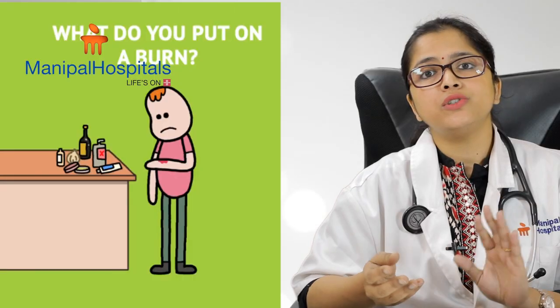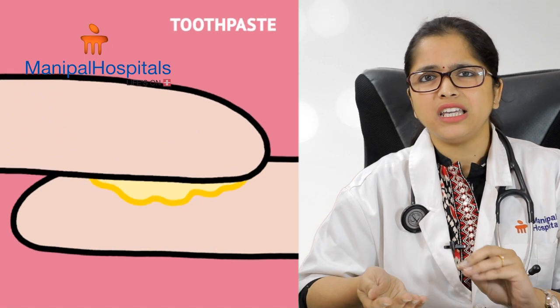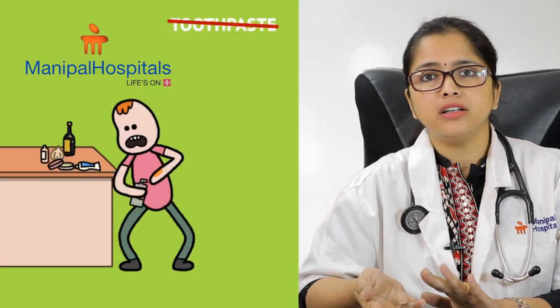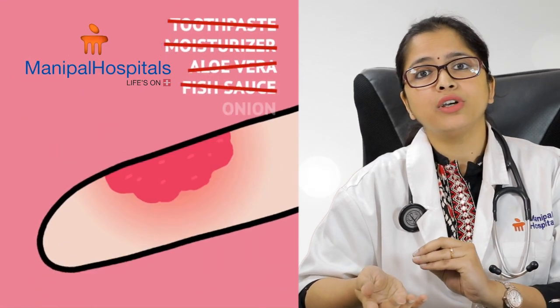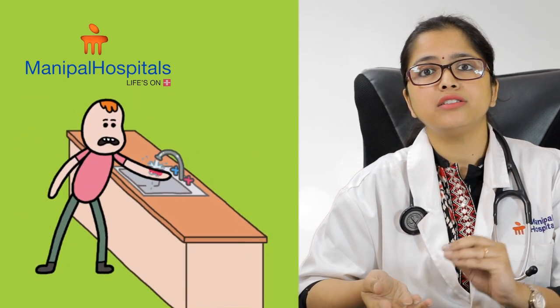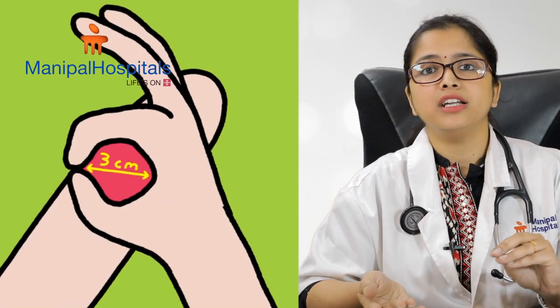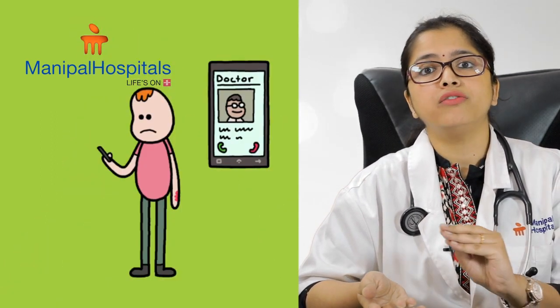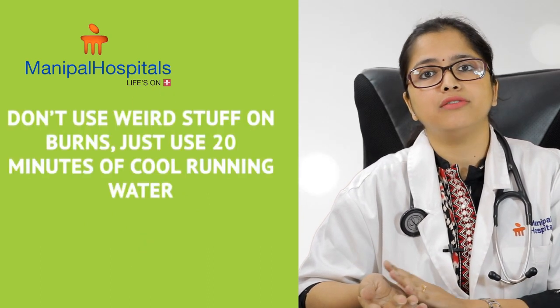What you should never do: never use ice to cool the burn area. Never put cream, honey, butter, toothpaste, turmeric, or haldi powder as first aid on the burnt area. After washing the burnt area for at least 10 minutes, it is the doctor who decides whether the burn is severe or minor, requiring ointments or further treatment. You need to get medical help and then decide the further steps.